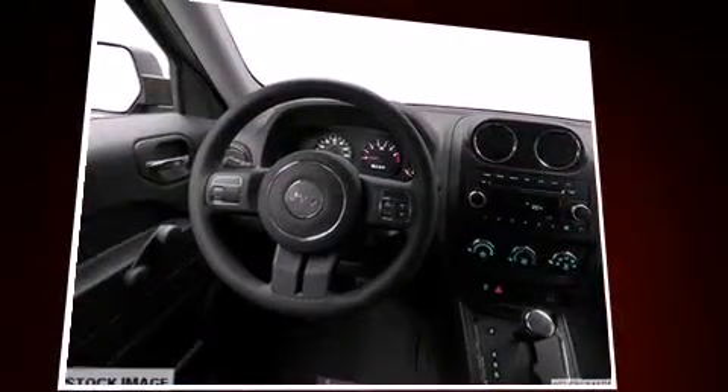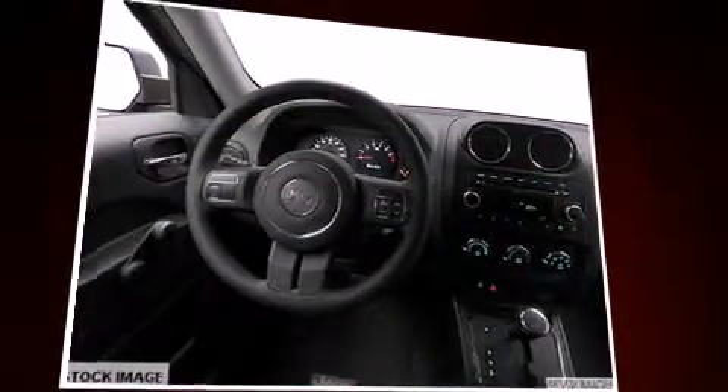Top features include a split folding rear seat, a rear window wiper, a tachometer, an outside temperature display, front fog lights, and cruise control.